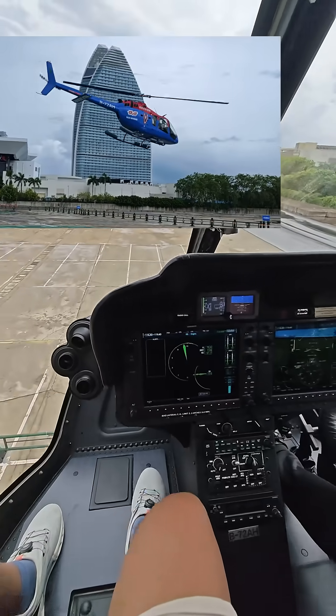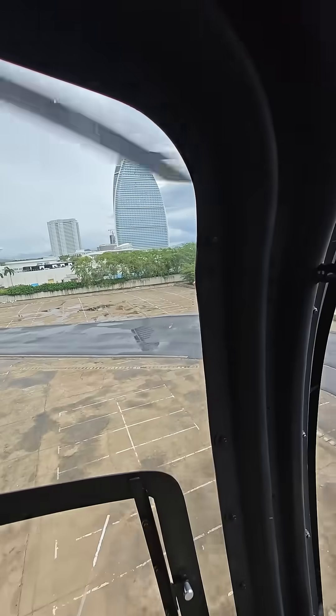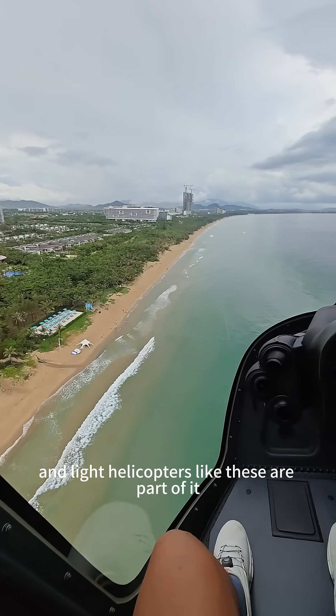Here we are lifting off and we'll be flying at an altitude of about 300 meters or so. Aerial tourism is an important activity as it relates to the low altitude economy, and light helicopters like these are very capable.